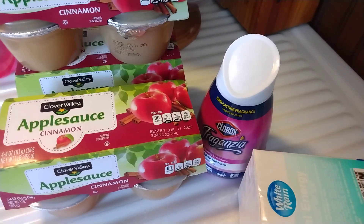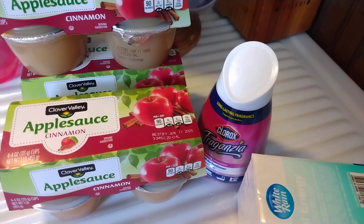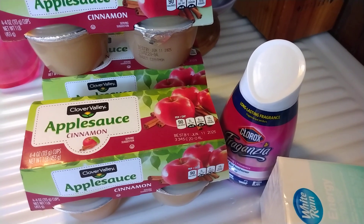So that is my grocery haul. Thank you so much for watching. Likes and comments are always appreciated. Please subscribe to see more hauls and other videos, and I will be back with another video soon. Bye!